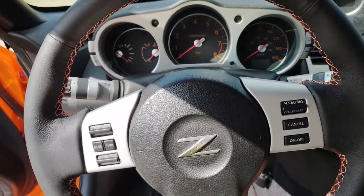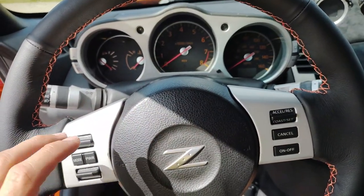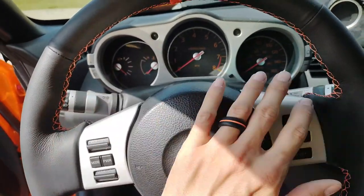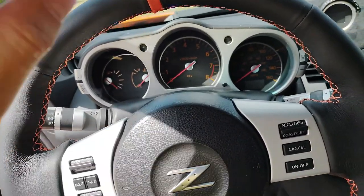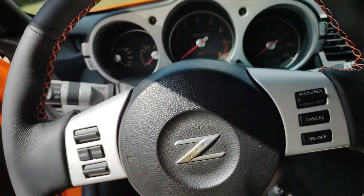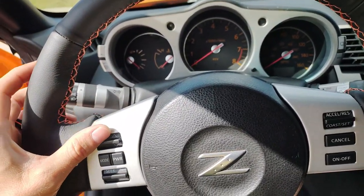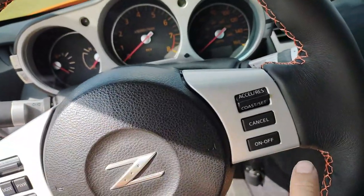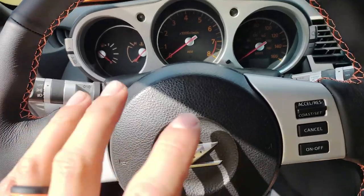The clock spring is a sensor that goes behind your airbag that controls these steering wheel controls. Whether you have an older Z that doesn't have the volume controls or not, they all have a clock spring — FX35, G35, FX37, G37, all the Nissan Infiniti vehicles, Nissan Versa, Maxima, Murano — all of them have a clock spring. If your volume controls aren't working or they're working intermittently — maybe you can turn the volume up but can't turn it down — or if you can't turn the cruise control on at all, then it's usually a clock spring.